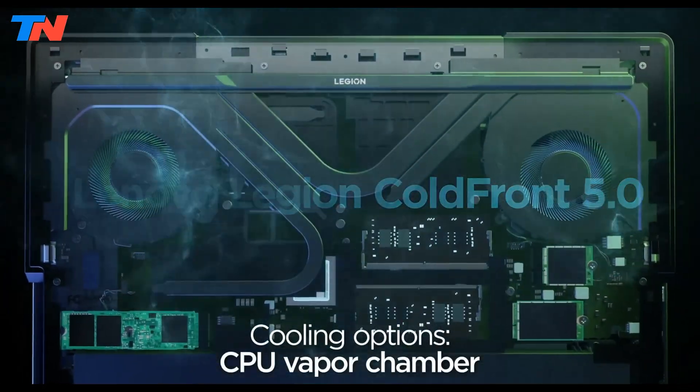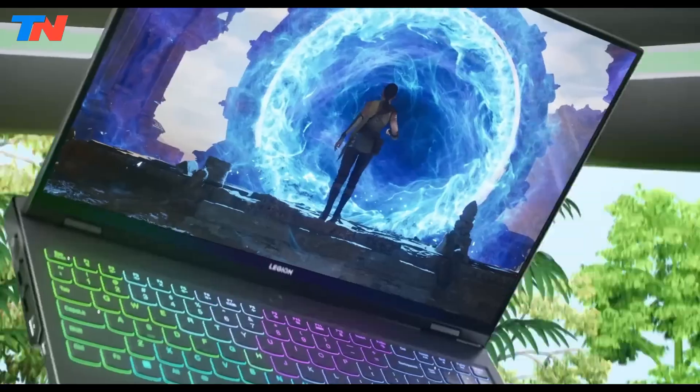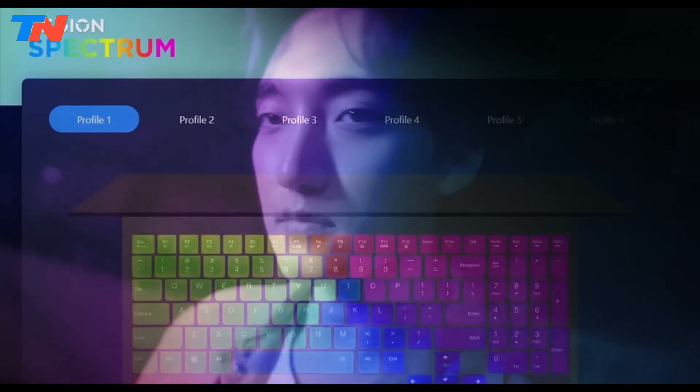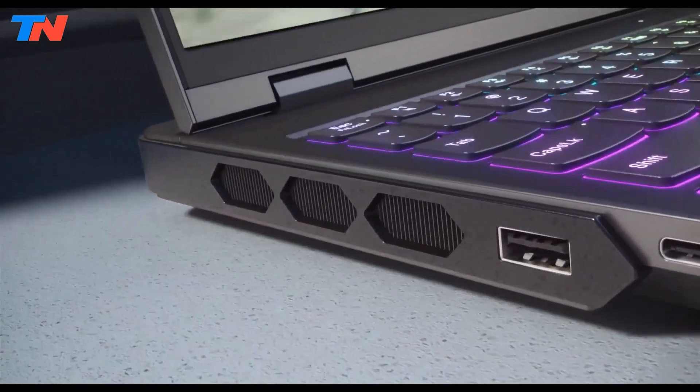Advanced cooling prevents thermal throttling, while the TrueStrike keyboard, Nehemic audio, and premium chassis enhance usability. With Windows 11 Pro, Thunderbolt, USB-C, and rapid charging, it's built for demanding workloads.